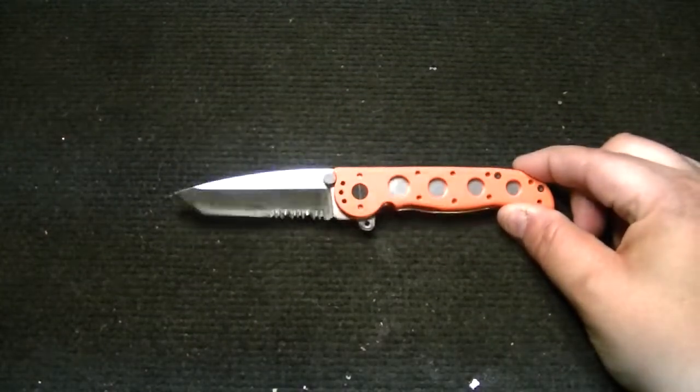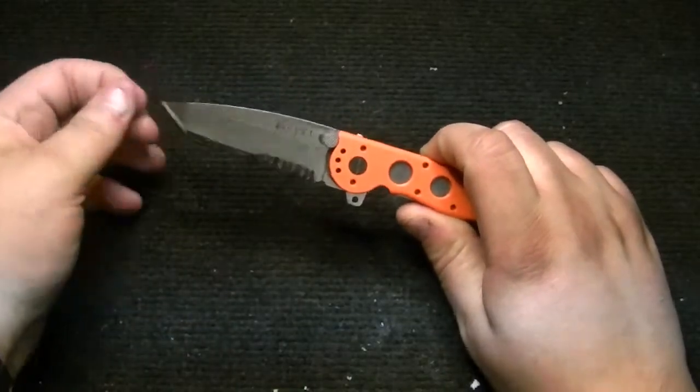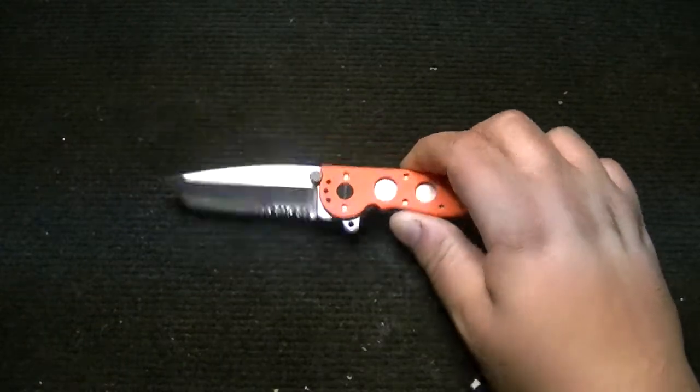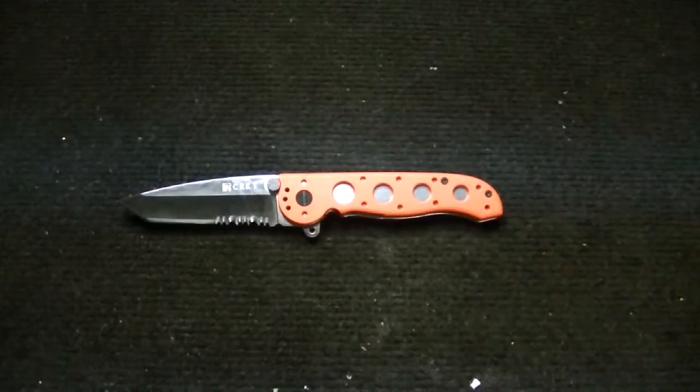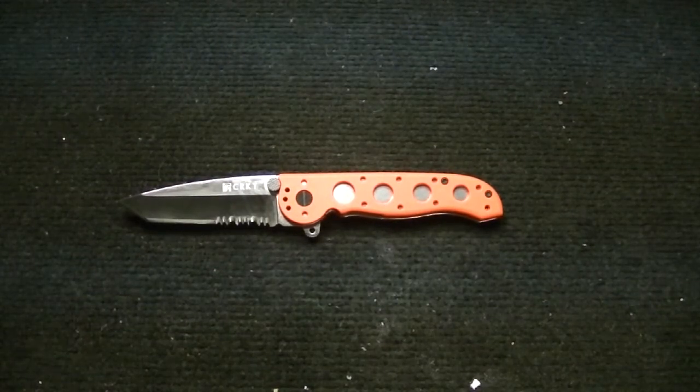Yeah, that's it guys — CRKT M16-12ZER, cool knife. I think I paid 34 bucks for this, plus shipping. I didn't buy this at my local knife store — they didn't have it in at the time, but I bought this a while ago anyway. Let me know if you have any questions. Please subscribe, like the video — you know what to do. Thanks.